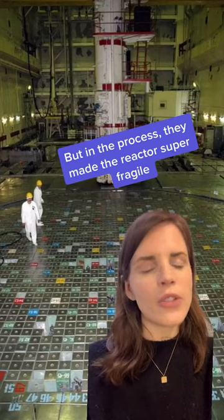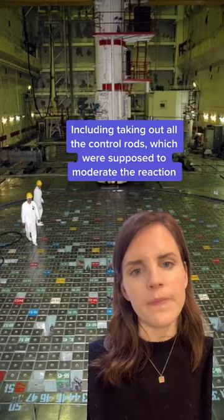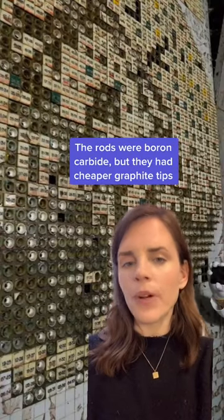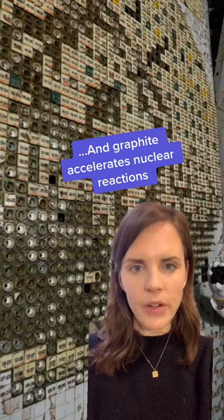But in the process, they made the reactor super fragile, including taking all the control rods, which were supposed to moderate the reaction. These control rods were boron carbide, but they had cheaper graphite tips. Cool, cool. No big deal. Graphite just accelerates nuclear reactions.